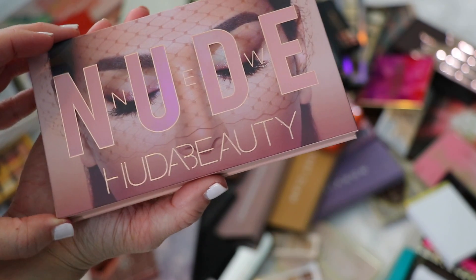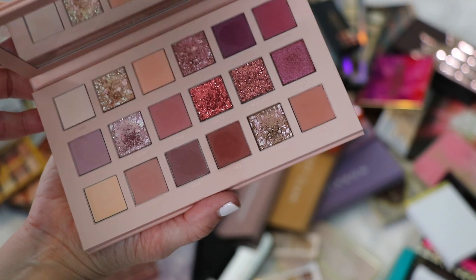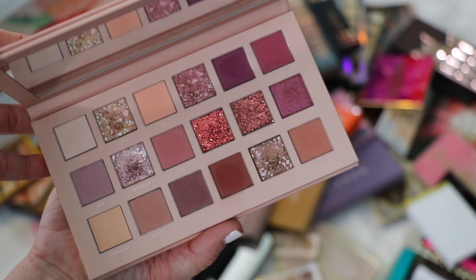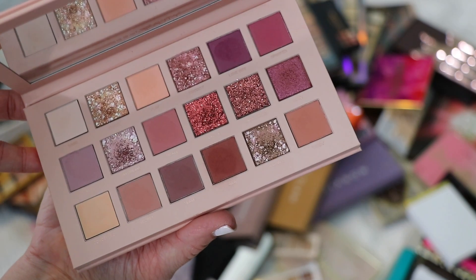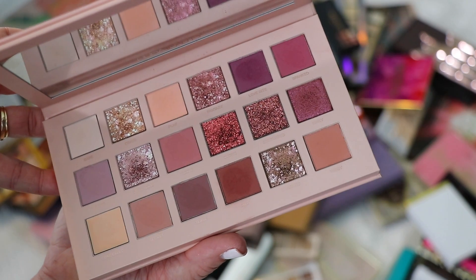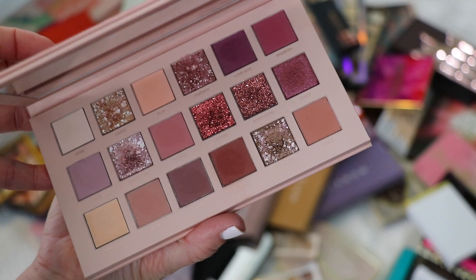This is the Huda Beauty New Nude palette — a pretty soft nude palette with pops of lavender, blush, neutral shades, and glimmery shades that make it stand out. The quality is definitely here. I just haven't used it enough because I have too many palettes, which is the purpose of this declutter. I'm going to hold on to this in hopes I'll use it more. If not, it'll be in my next declutter.